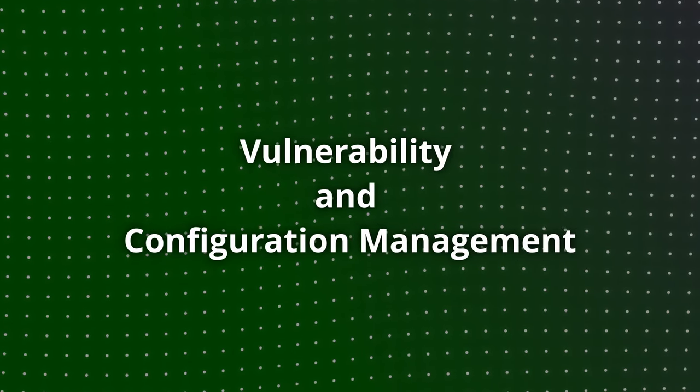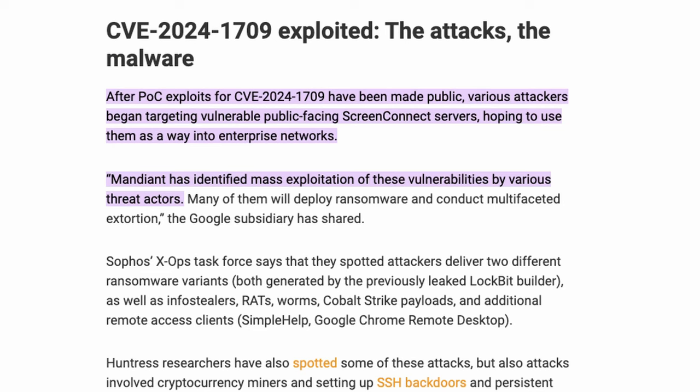The next step is vulnerability and configuration management. We are seeing ransomware groups quickly leverage vulnerabilities, especially in remote software and edge devices like Ivanti and networking appliances. When proof-of-concept code is made available, we start seeing mass exploitation within hours — it used to be 24 hours, now we're seeing two to four hours. More advanced actors grab those proof-of-concept tools, enhance them, and switch them up to avoid matching write-ups.